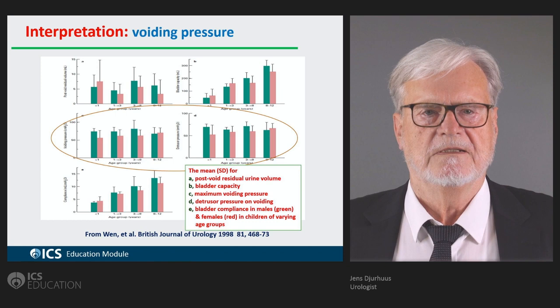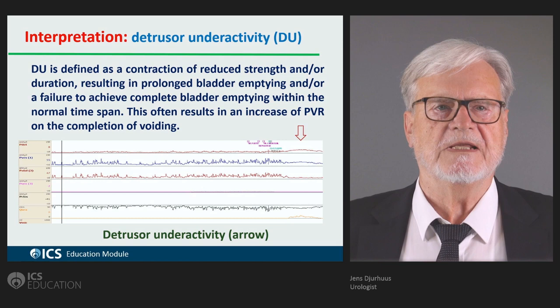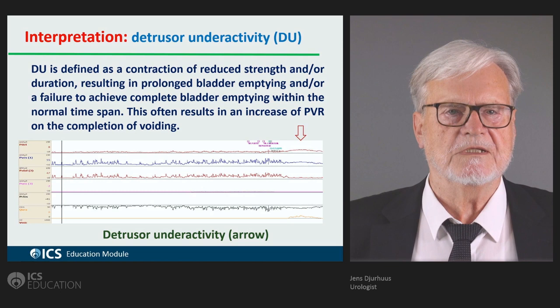Detrusor underactivity is defined as a contraction of reduced strength, and it can be encountered in some children who have been suppressing and avoiding voiding for quite some time.